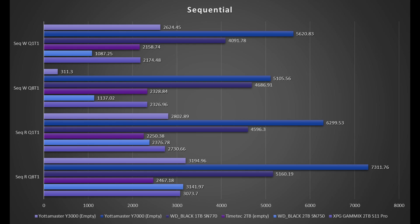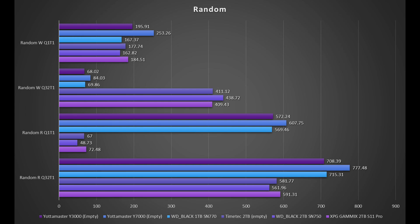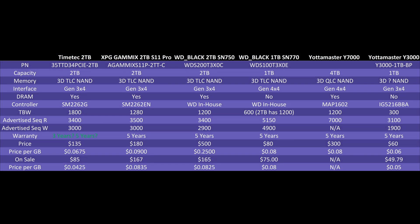These two drives are priced similarly and performing similarly. The main advantage the TimeTag will have over the Y3000 is at fuller capacity, because the TimeTag does have a DRAM cache — something to keep in mind. The TimeTag also uses TLC instead of QLC. I'm not exactly sure what memory is on the Y3000, and once I get the answer from Yodamaster I'll include it in the pinned comment. But overall, pretty happy with how it's performing at its price point.